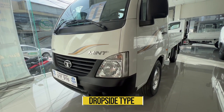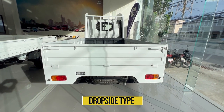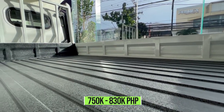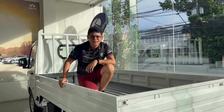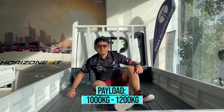Last but certainly not the least is the drop side type. It will cost you around 750,000 to 830,000 pesos. The total payload is 1,000 to 1,200 kilograms, and that is for all the Super Ace Mint types.